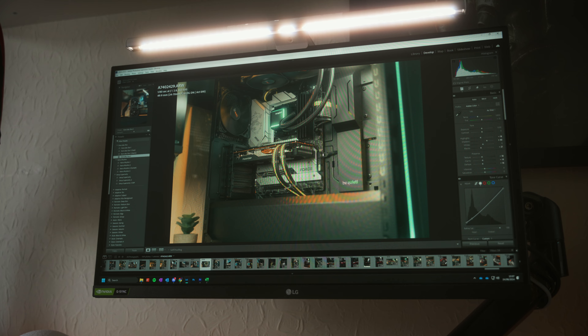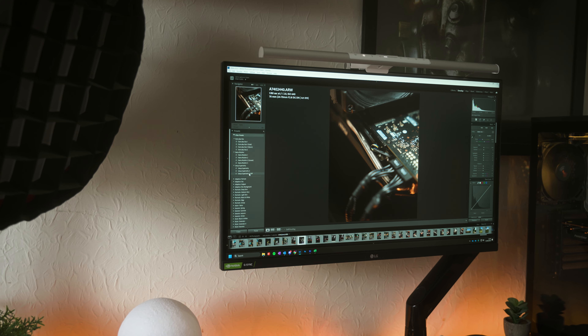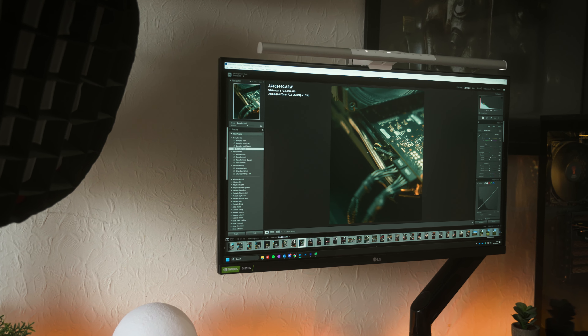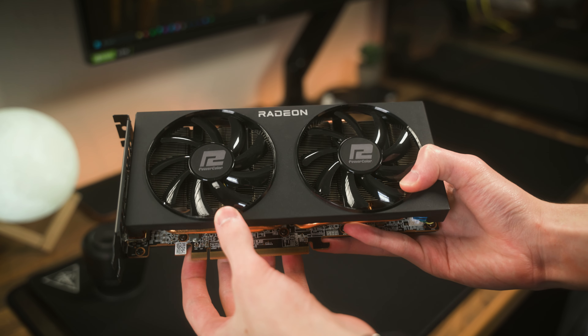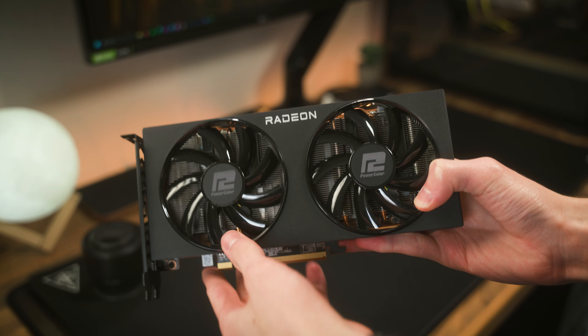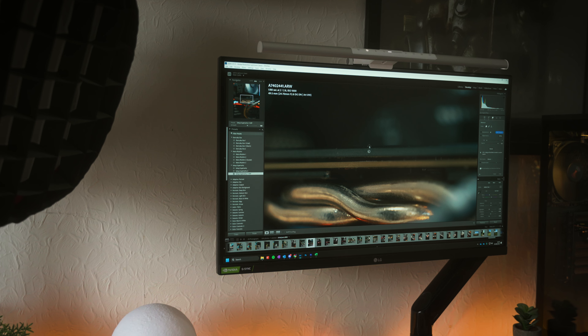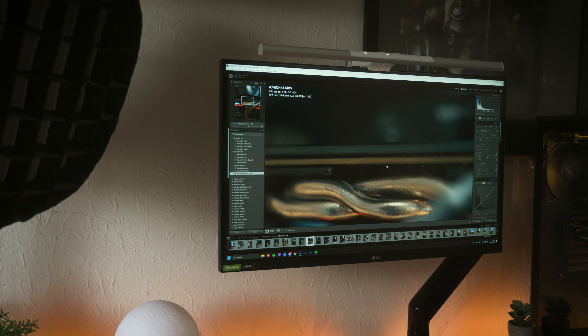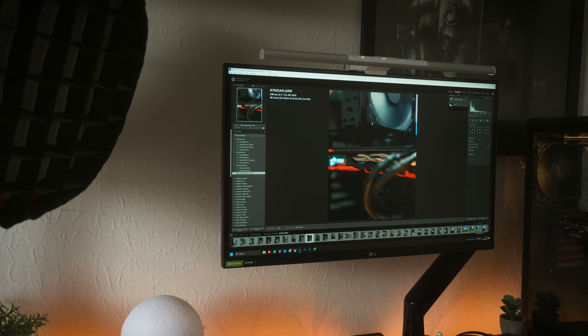Unlike editing videos, photo editing doesn't leverage the GPU as much. I use Adobe Lightroom Classic to edit my Sony ARW raw files, and — whether it's a bug or a feature — Lightroom Classic tends to use a lot of video memory. It's a good thing that the 6700 XT has four extra gigabytes compared to the Arc A750, and I believe this might be helping out, especially with the spot healing tool.